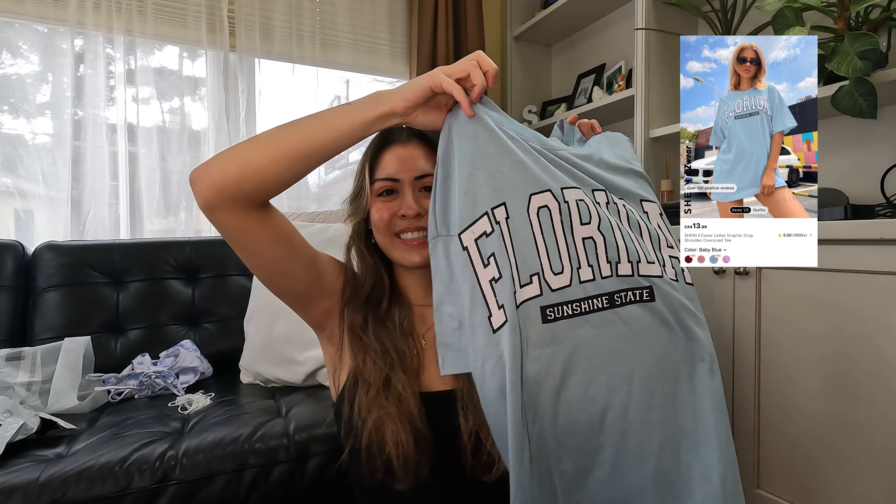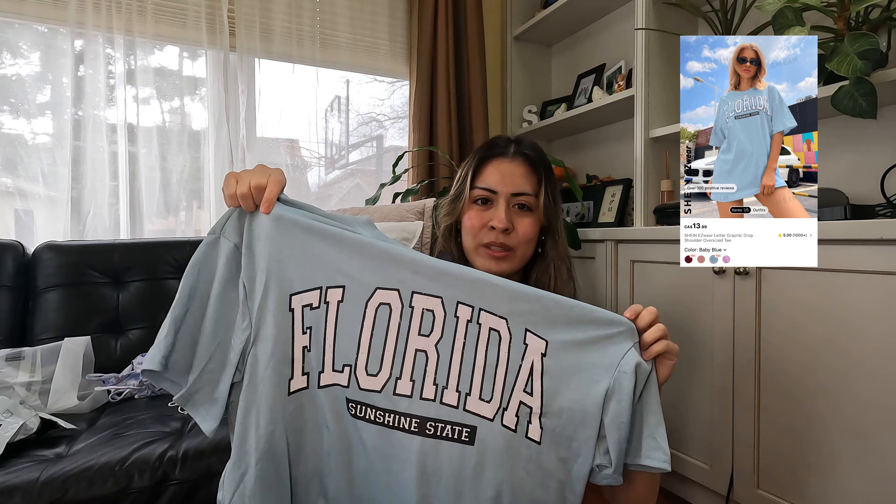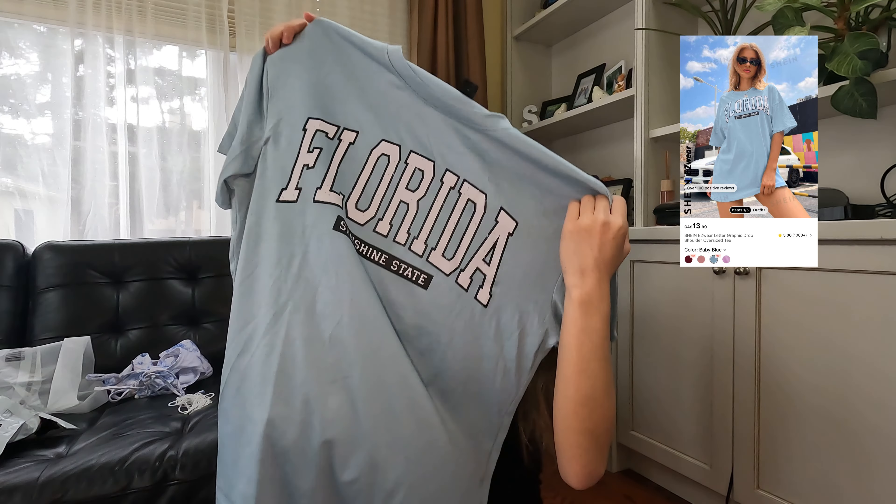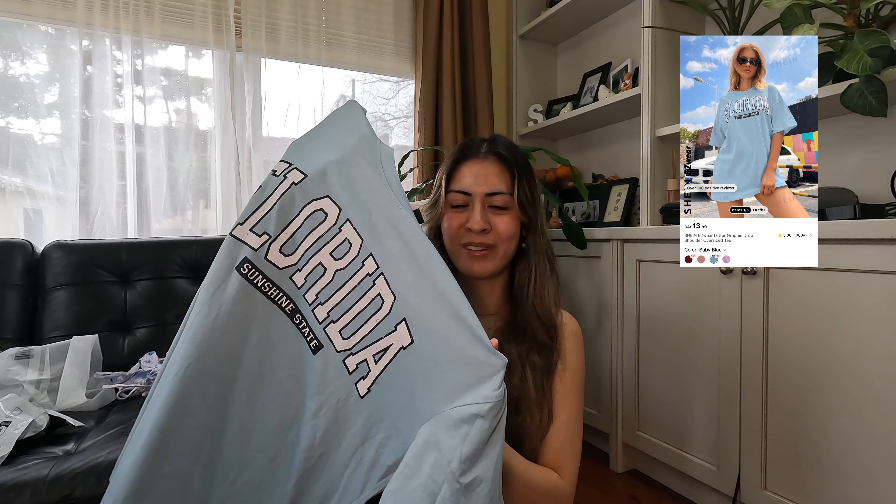The next thing I got — since I'm moving to Florida, I got this t-shirt that says 'Florida Sunshine' on it. It's such a touristy shirt you'd find in Florida, but these would be so expensive there and this was only like $13 or $14. I got it in a size small; the website said it was a little oversized so I just got a small. I got it in blue — I thought the blue was really cute and pretty. It's also super thin but perfect for Florida because it's always super hot there.